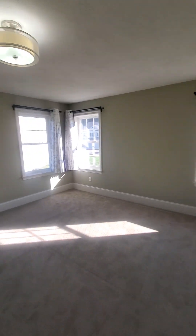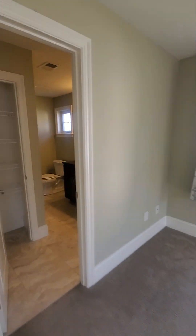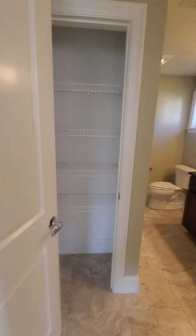Lots of light — notice how bright it is in this bedroom, I love it. Next we're going to the master bathroom and closet.